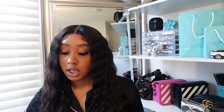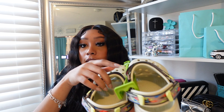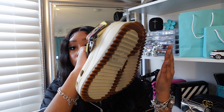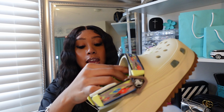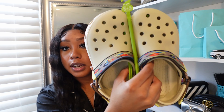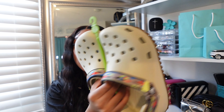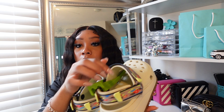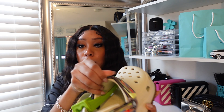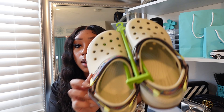Now we're going to move on to shoes. The first pair I got were these Crocs — they're a little different. They're like a platform with a spiky type of bottom, and they have like this little tribal print on them in a tan color. I got these in a women's size 6, men's 4. They have two of the little croc straps — super cute.